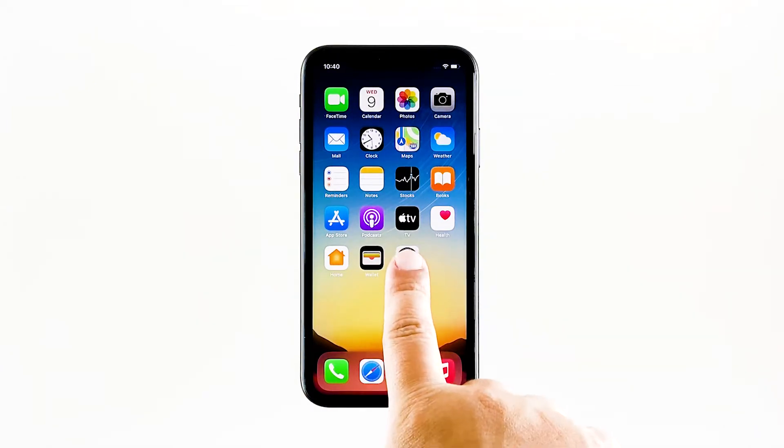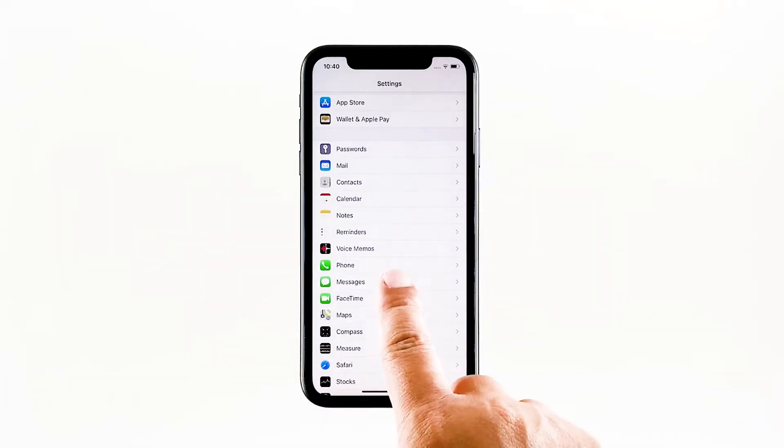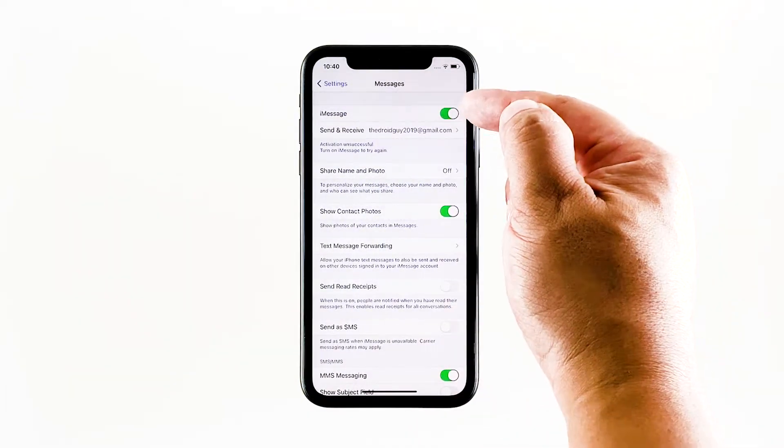From the home screen, tap Settings. Find Messages and then tap on it. Touch the iMessage switch to disable it.